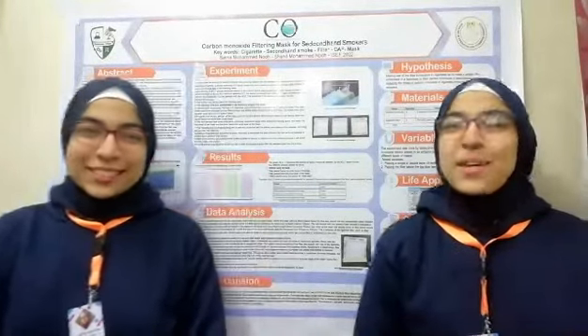Greetings, I'm Shaq, 16 years old, from Stem Shalaya, grade 10. And I'm Salma, 16 years old, from Stem Shalaya, grade 10.